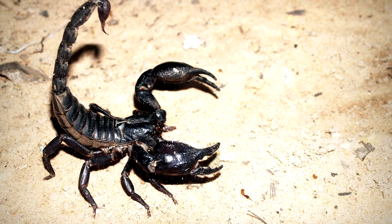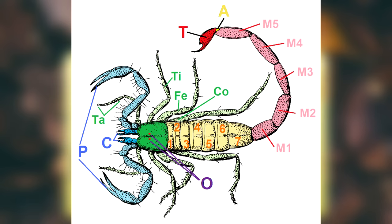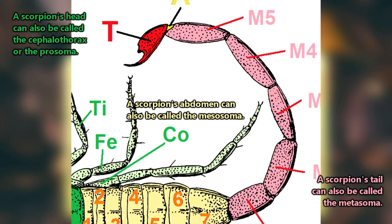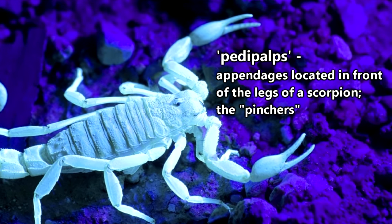Scorpions are pretty easy to identify because they have that pokey tail, which isn't technically a tail at all. A scorpion's exoskeleton is made up of three parts: the head, the abdomen, and the tail-like structure called the metazoma. The stinger part of a scorpion is called a telson, and their pinchers are actually their pedipalps.